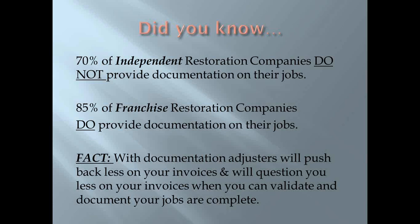So then adjusters ask, why are you taking so long to dry the home? With the Remote Field Commander, it will email and text message you when your equipment goes off, and you'll be able to turn equipment on and off from your cell phone, iPad, tablet, or computer. Those who have the RFC are getting paid faster with less pushback because of the documentation being provided.